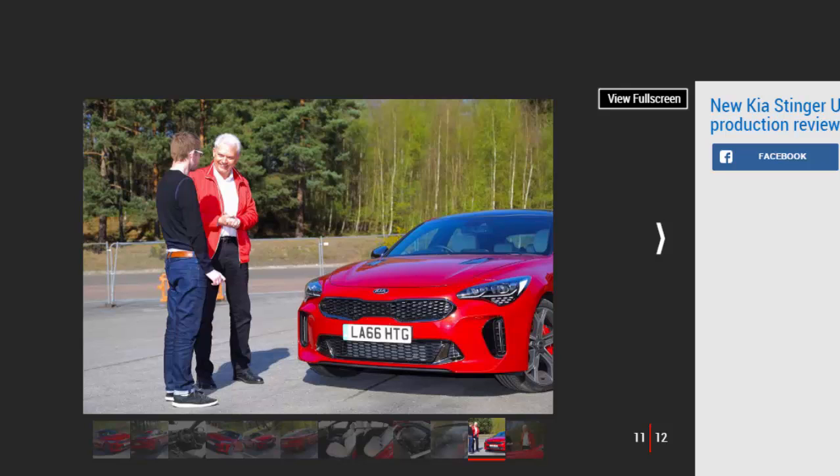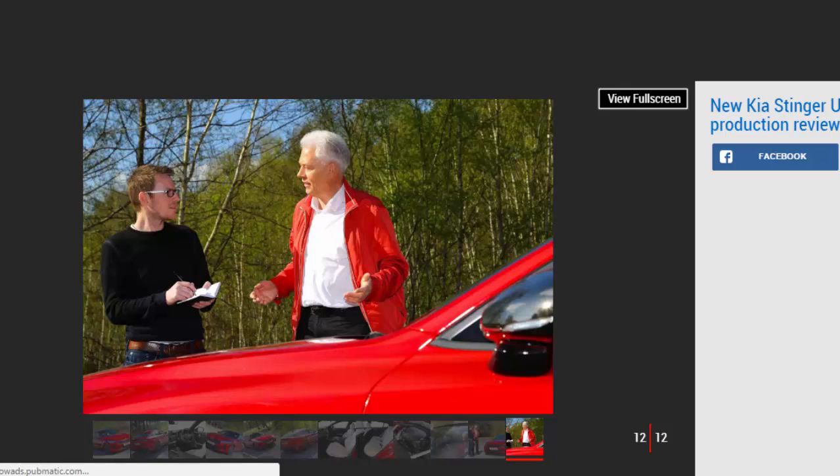Key specs — Kia Stinger 2.2 Diesel: price up to £35,000 est; engine 2.2-litre 4-cylinder turbo diesel; power/torque 197 bhp / 440 Nm; transmission 8-speed auto, rear-wheel drive; 0–62 mph 8.5 seconds; top speed 140 mph; economy/CO2 42.0 mpg est.